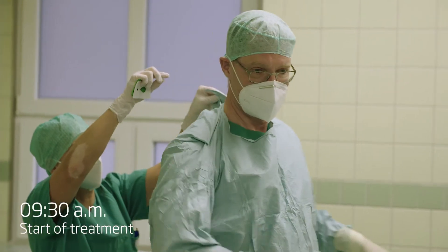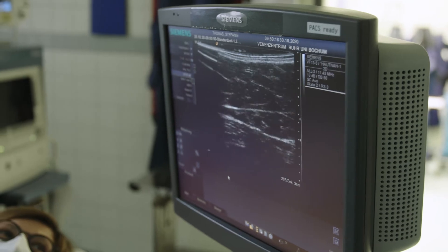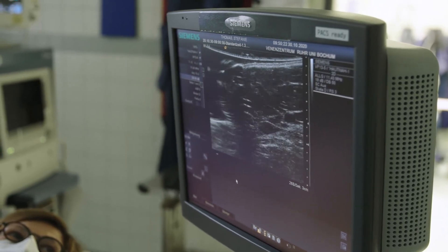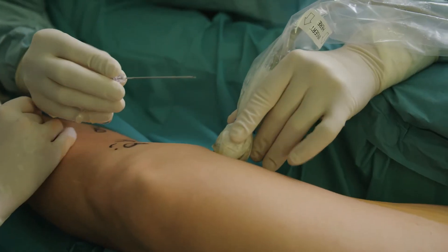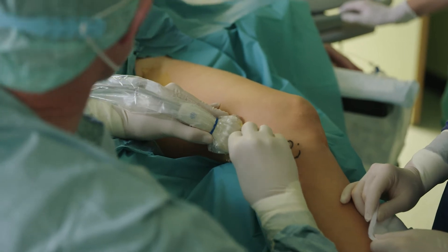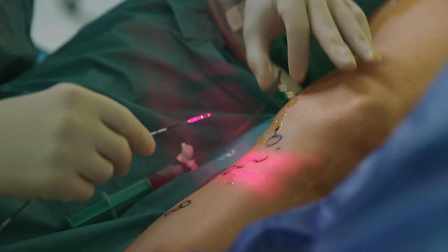Now we see here on the ultrasound the great saphenous vein. We can see it very well right now and the puncture is performed under ultrasound guidance. The patient's oxygen and pulse rate are also optimal.